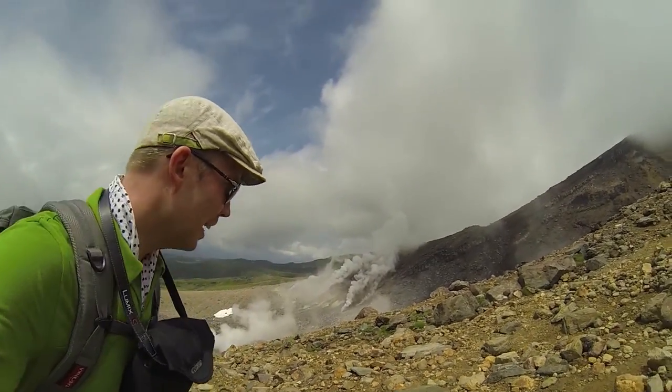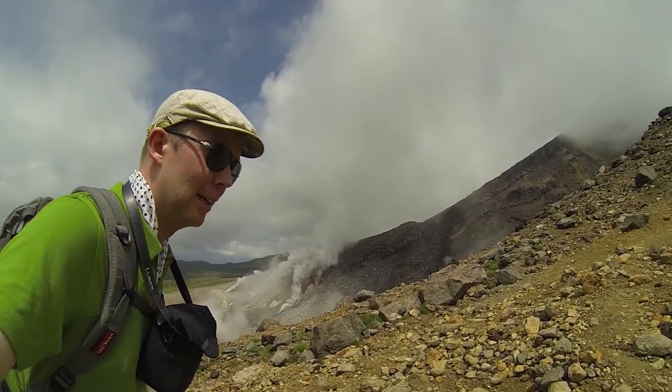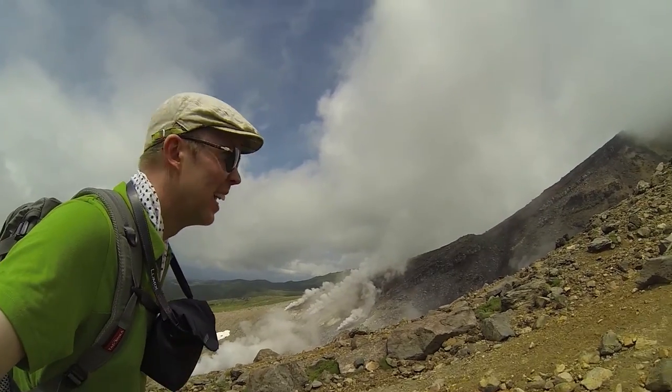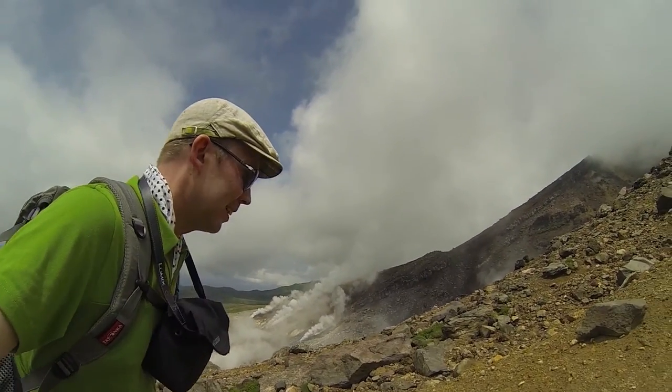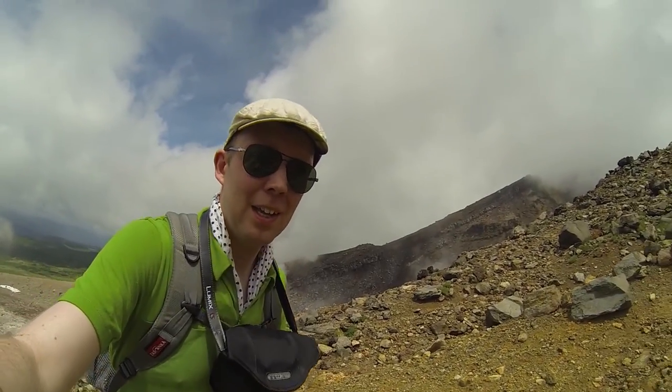It's a good wind today, because those fumaroles smell bad — it's really sulfuric, a bit of a rotten egg smell. So anytime the wind is blowing away from there, not blowing them over the path, that's great.